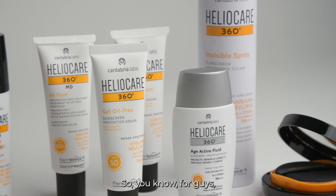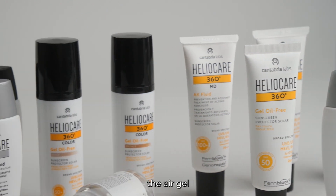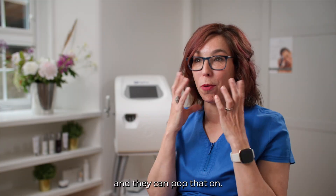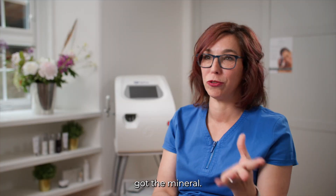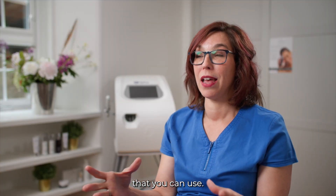It's got something for everybody. For guys, if they shave, you've got the air gel, which is amazing — it's like a foam and they can pop that on. You've got the water gel if somebody doesn't want anything greasy, you've got the mineral — so many formulations that you can use.